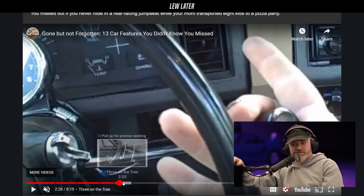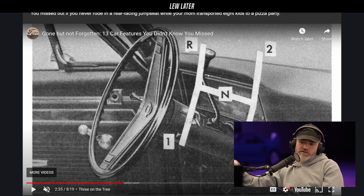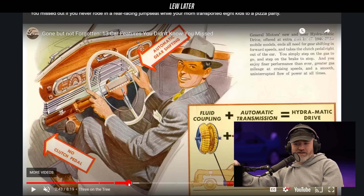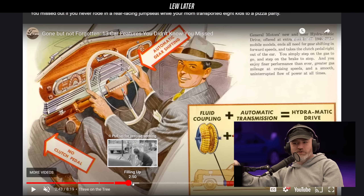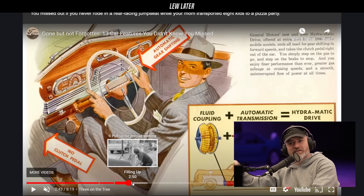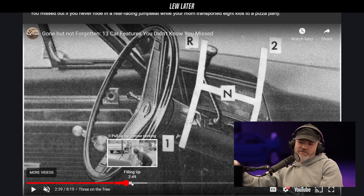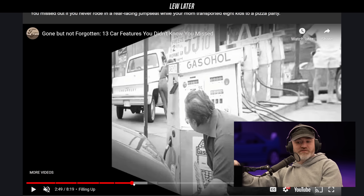Manual transmission with the shifter near the steering wheel — you never had experience with that? They called it 'three on the tree' versus 'four on the floor,' which would be a manual transmission in the typical floor location. Look how happy that guy is over there.